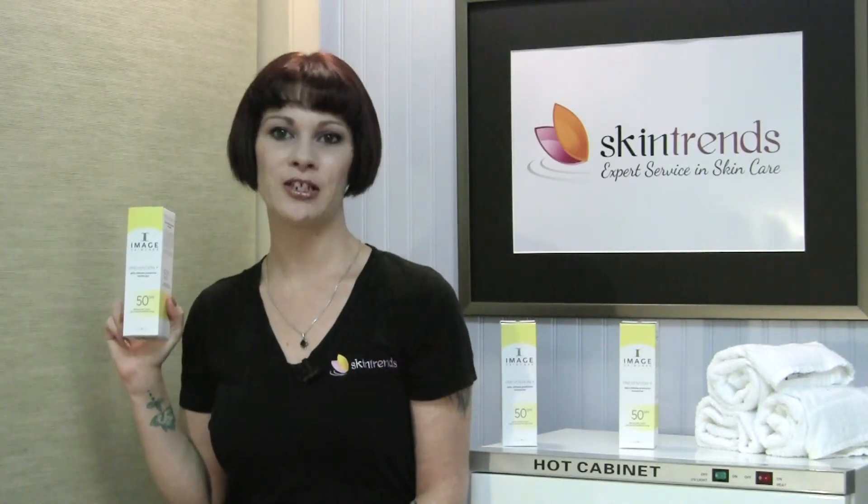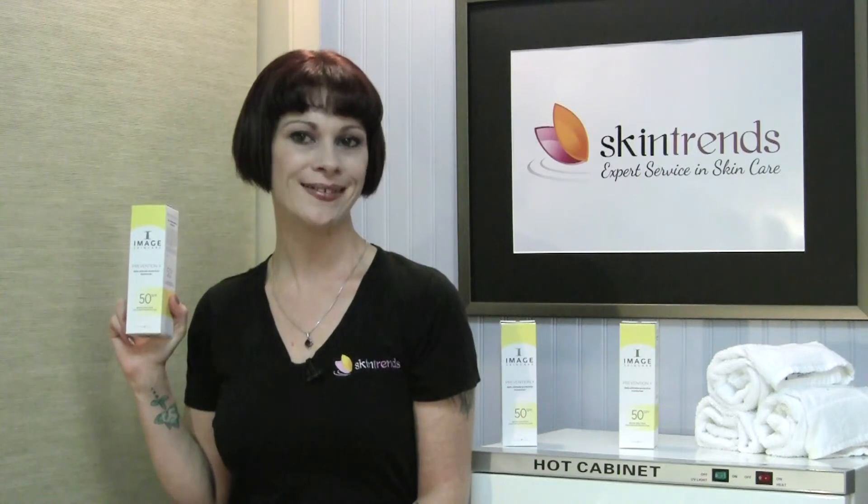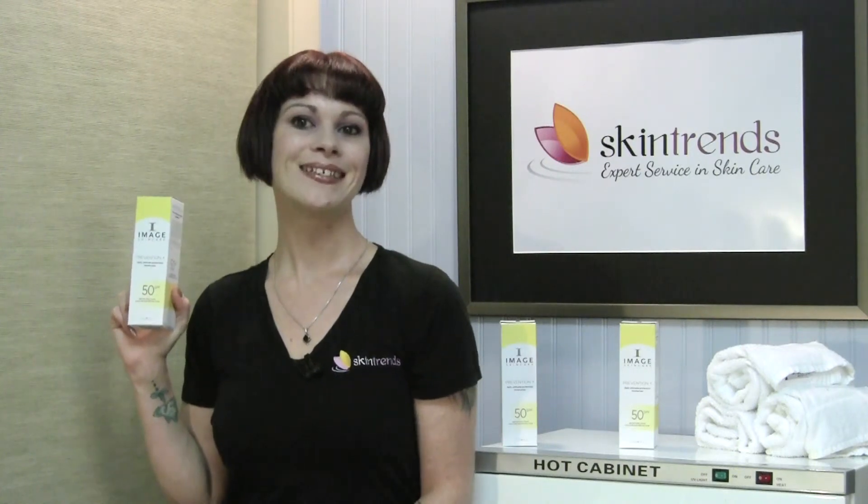Interested in Prevention Plus and want to know which one is right for your skin? Call Skin Trends today for product information and a consultation. Skin Trends, expert service in skin care.